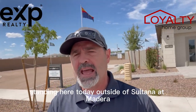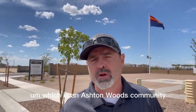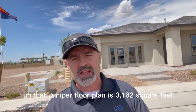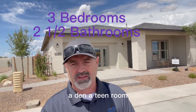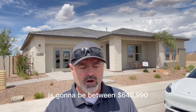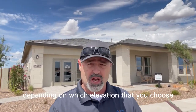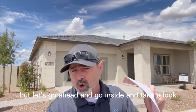Hey there, Jason Hubbard, EXP Realty with Loyalty Home Group, standing here today outside of Sultana at Madera, which is an Ashton Woods community here in Madera. Today we're going to take a look at the Juniper floor plan. That Juniper floor plan is 3,162 square feet. It comes with three bedrooms, two and a half bathrooms, a den, a teen room, and it has a three car tandem garage. The base price, if you were to build your own, is going to be between $645,990 up to $648,990, depending on which elevation you choose. Obviously the upgrades that you put in are going to change that price, but let's go ahead and go inside and take a look.